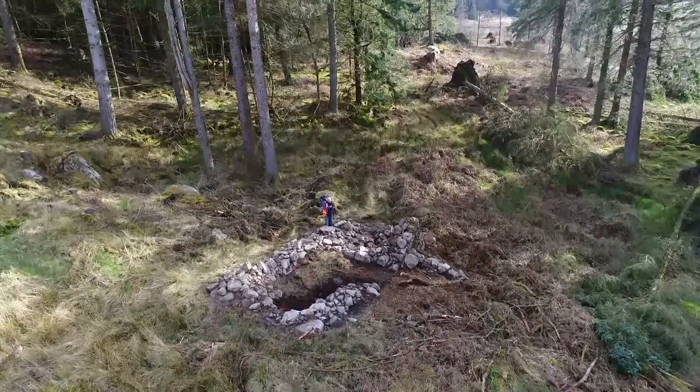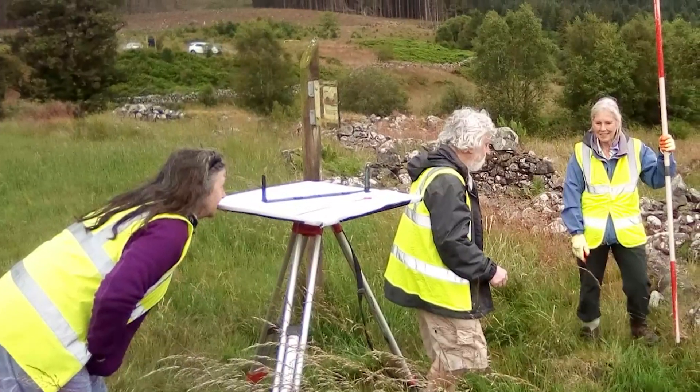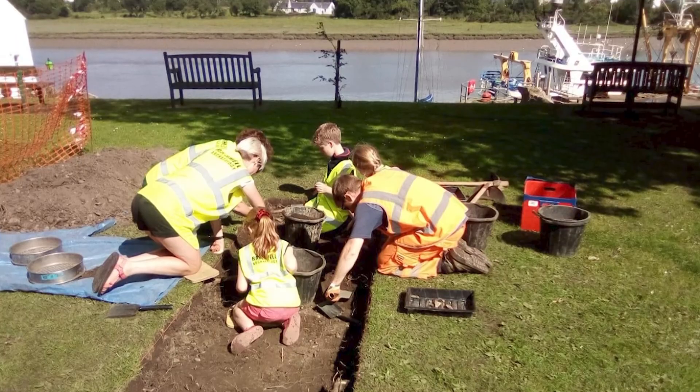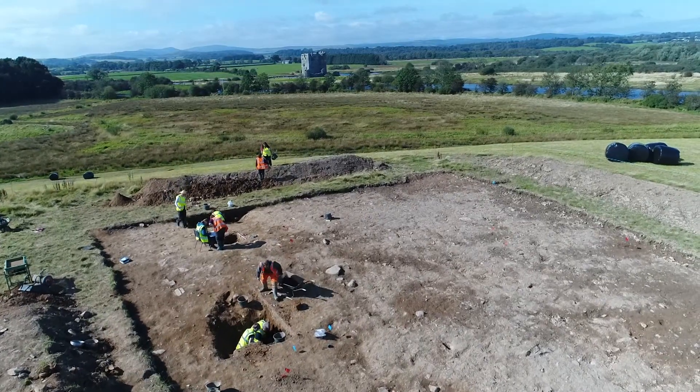We found a deserted farmstead on the Raiders Road, Upper Gairloch. We had a look at Pol Maddy and did some surveys there. We went to Moat Bray on Kukubri. We did some work at the Three Estate with the National Trust of Scotland.